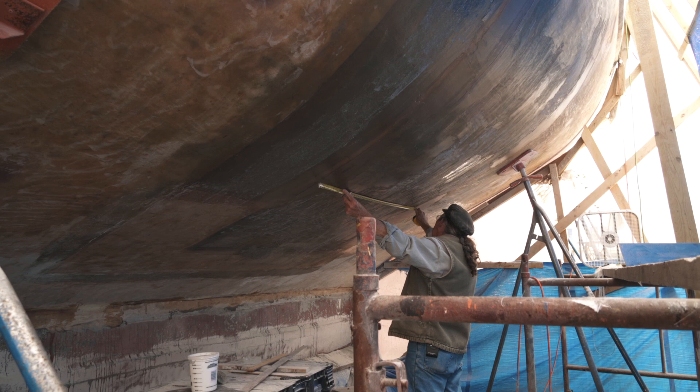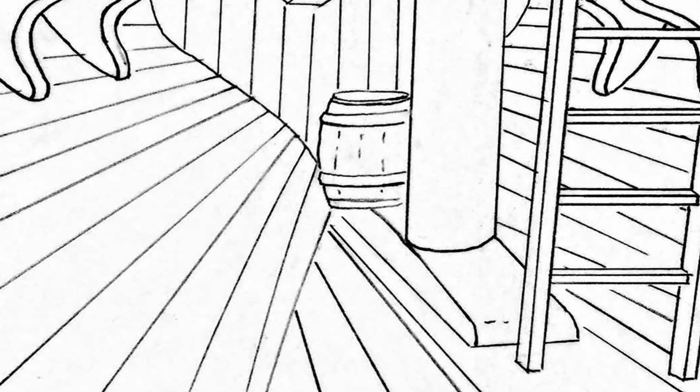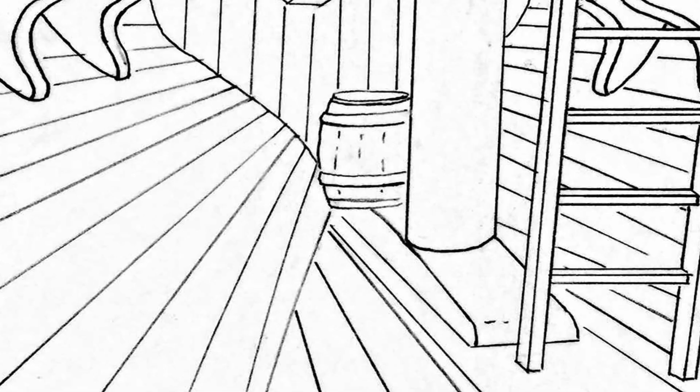We're going to go beyond just the restoration to put it back the way she was — we're going to go further. We're going to make the boat more historically accurate. The hull is going to be rebuilt as it would have been in the 1700s, and it will have inside planking, rough-sawn inside planking.